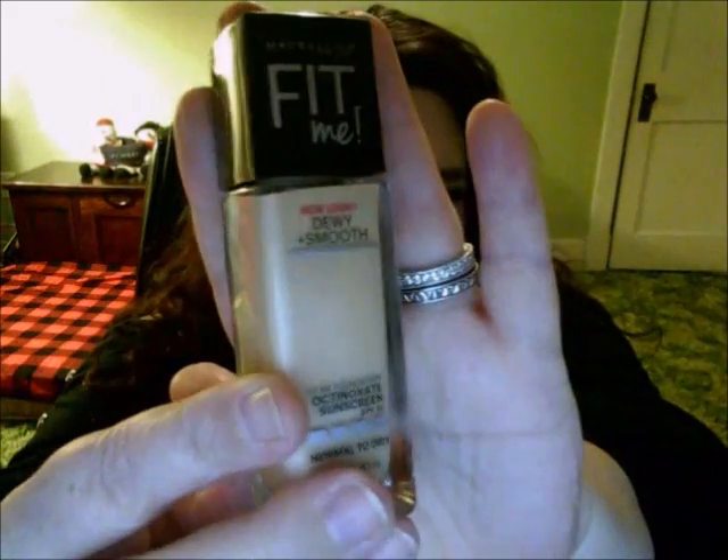Moving on to Walmart — I've been wanting to try the Fit Me foundation for a very long time. I know everyone's been getting the new matte one, but the one I wanted to try is the dewy and smooth version, because with my drying and maturing skin I thought that would be the better fit.